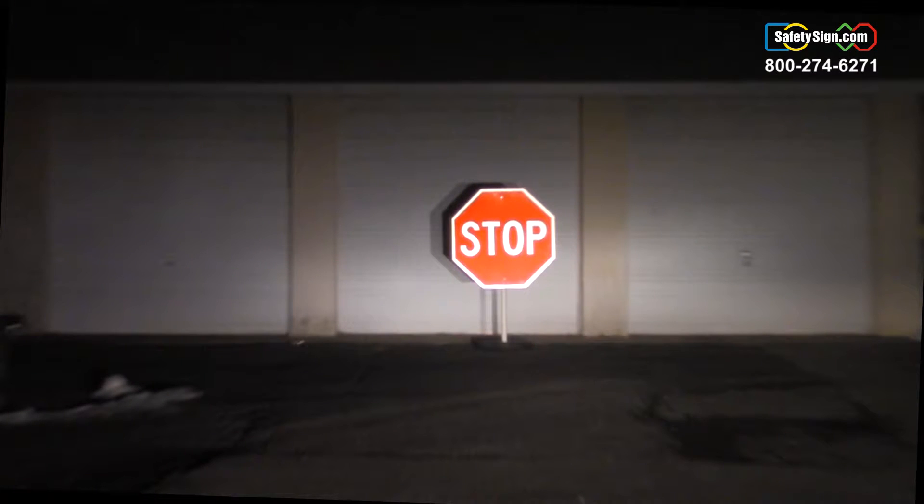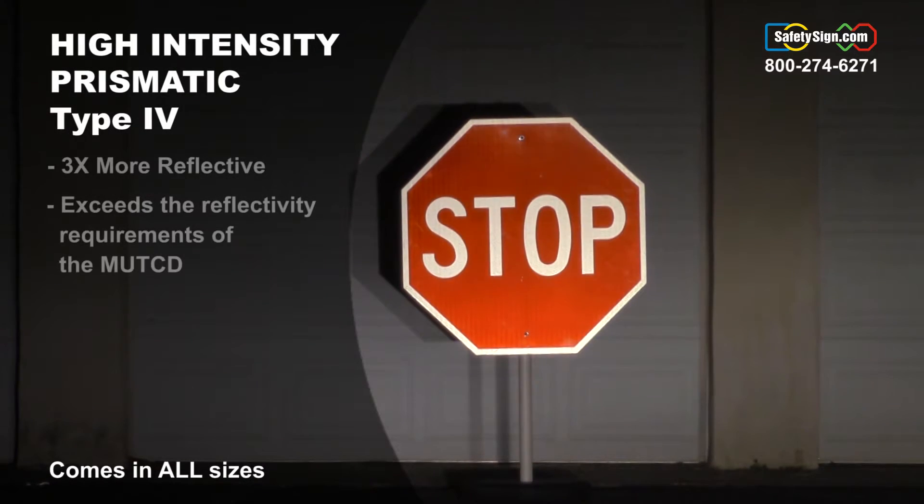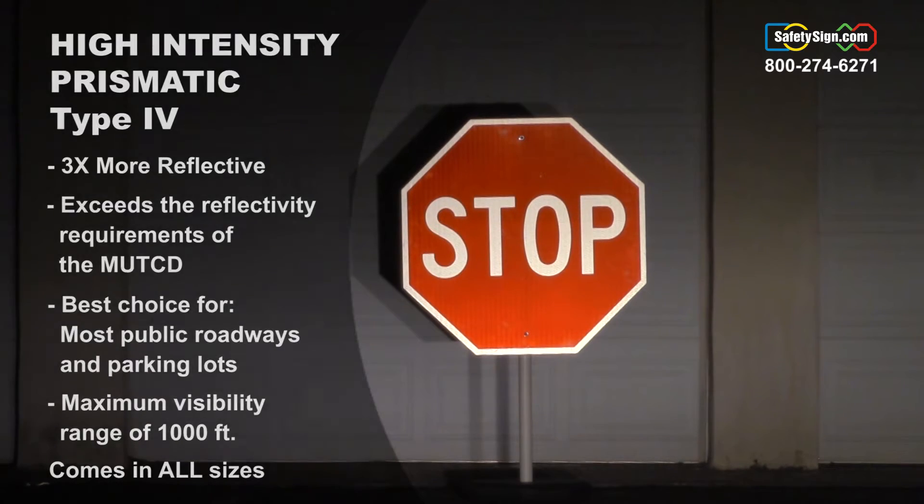This is our high intensity prismatic stop sign. As you can see from the driver's point of view, the sign appears even brighter than the engineering grade and really grabs your attention because it reflects three times more light. This material exceeds the requirements of the MUTCD for stop signs and is the ideal choice for most public roadways as well as parking lots. It has a maximum visibility range of 1000 feet.